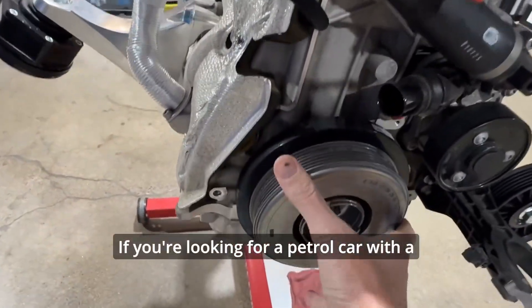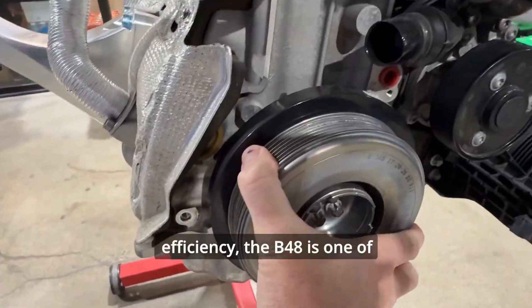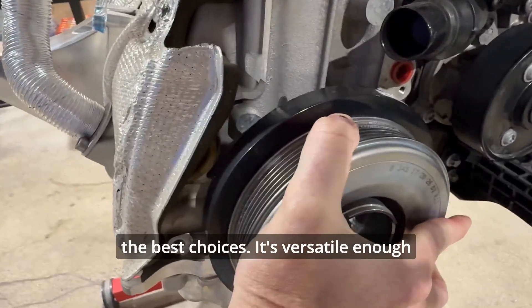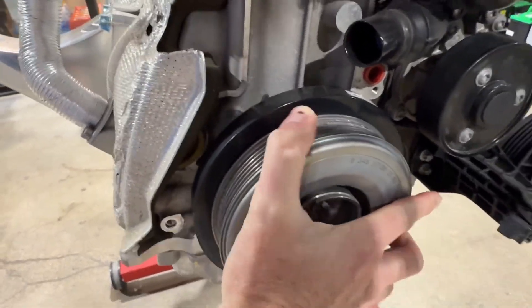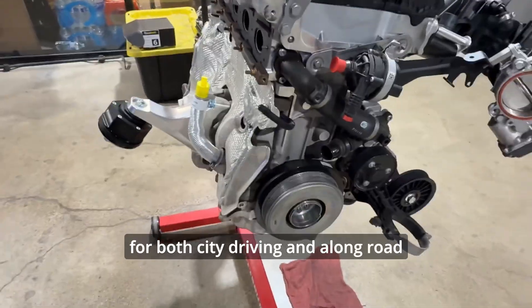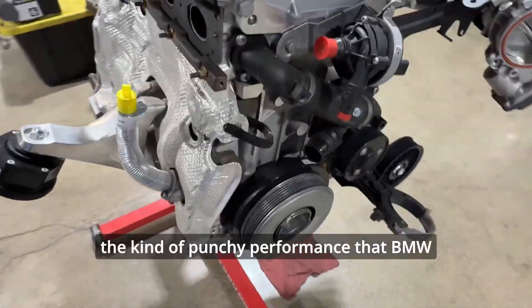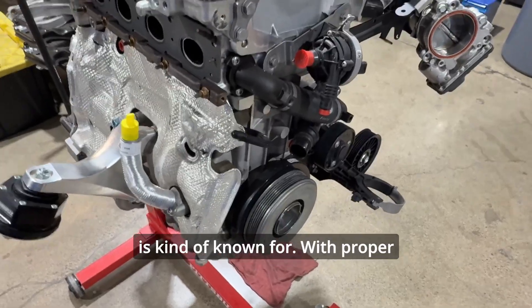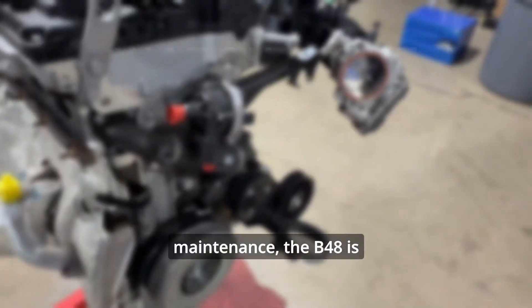If you're looking for a petrol car with a balance of performance and efficiency, the B48 is one of the best choices. It's versatile enough for both city driving and long road trips, and it delivers the kind of punchy performance that BMW is known for. With proper maintenance, the B48 is likely to serve you well for years to come.